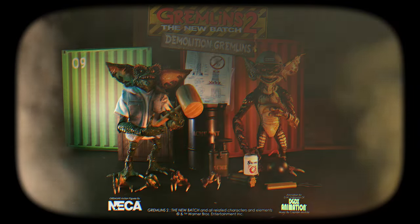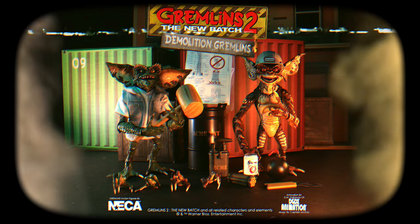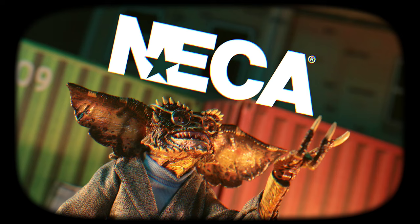This has been Demolition Safety 101 with the all-new Gremlins 2, the new Demolition Gremlins 2 pack. It comes with everything you see here. Bring Gremlins 2 separately from NECA.